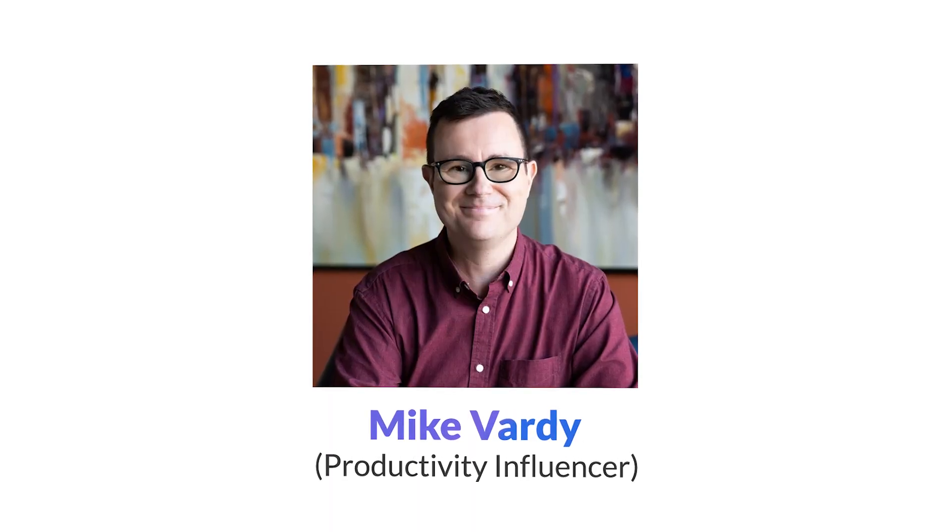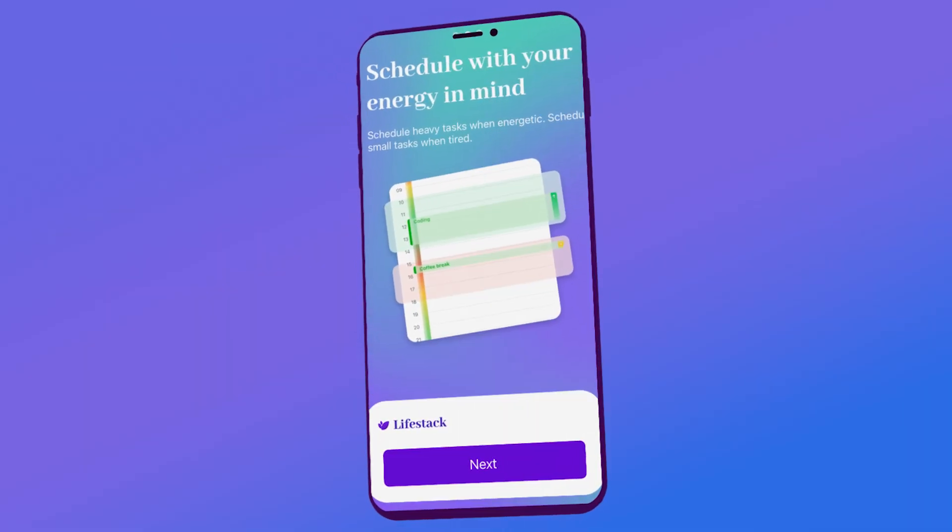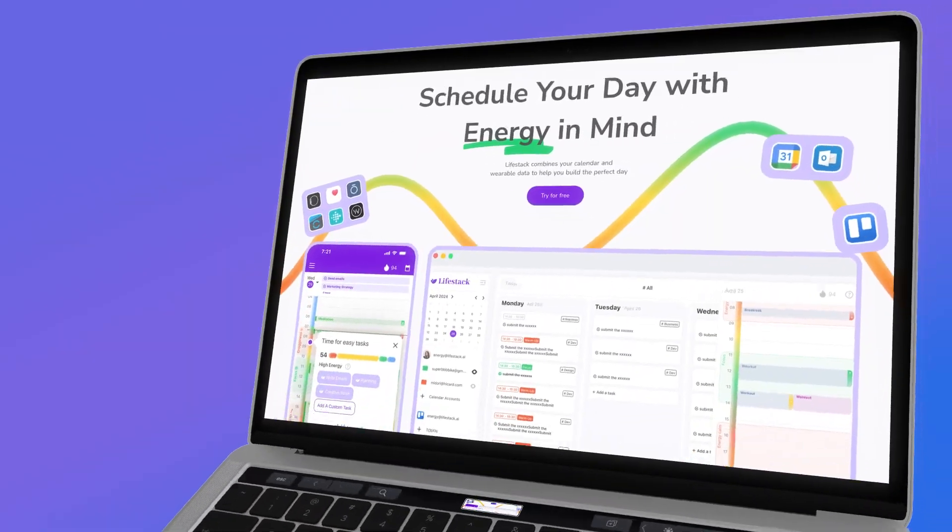A DM landed in my inbox this week from none other than Mike Vardy, the Productivity Influencer. It said, have you checked out Livestack yet? It has been on my review list, and thanks to Mike Vardy, it's just bumped up to the top. Today, we're taking a look at Livestack.